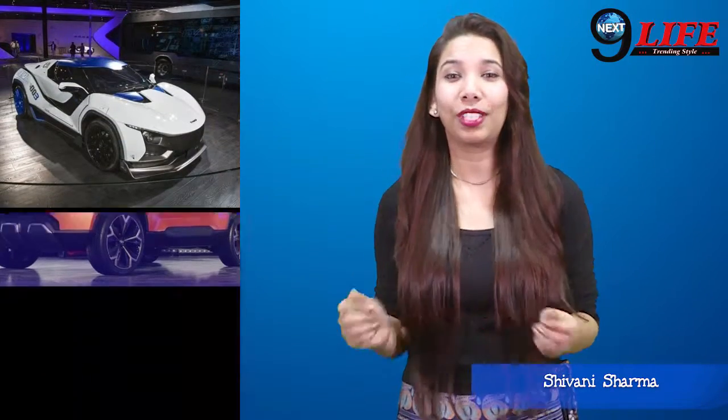In Greater Noida, Auto Expo is going on. As much as we are excited about bikes, cars are also exciting for us. Welcome to our show — this is Shivani, and today we will talk about the top 3 cars that we have covered at Auto Expo.